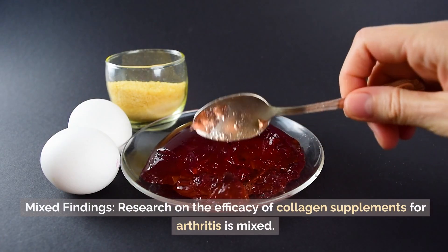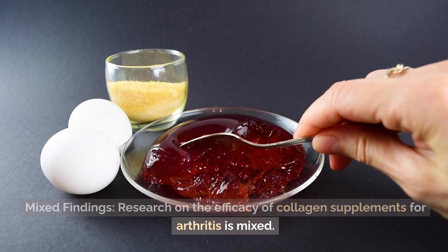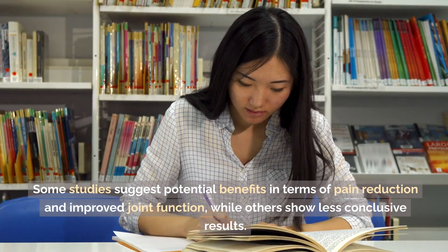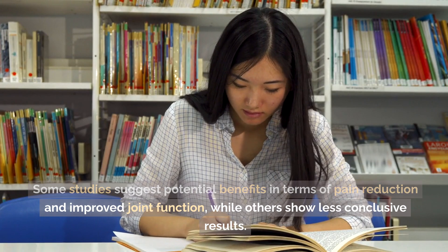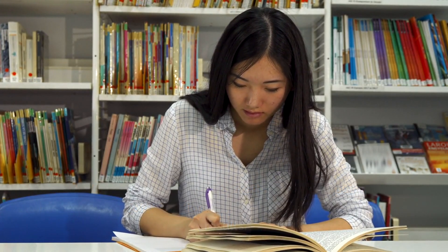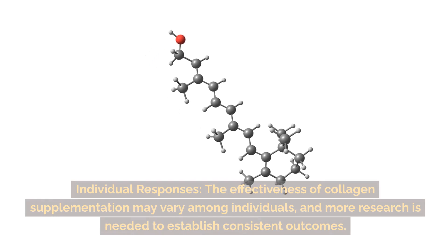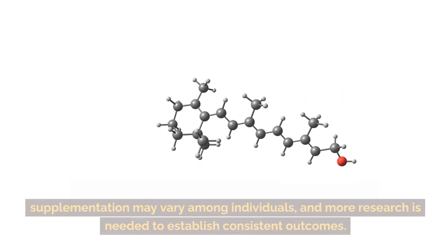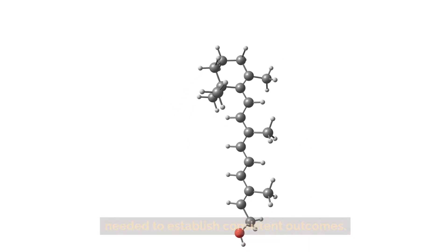Research on the efficacy of collagen supplements for arthritis is mixed. Some studies suggest potential benefits in terms of pain reduction and improved joint function, while others show less conclusive results. The effectiveness of collagen supplementation may vary among individuals, and more research is needed to establish consistent outcomes.